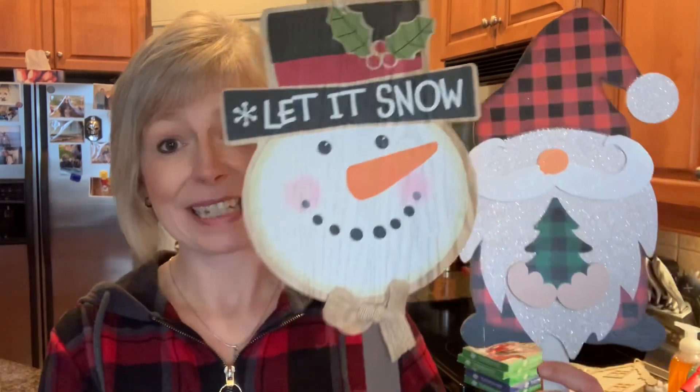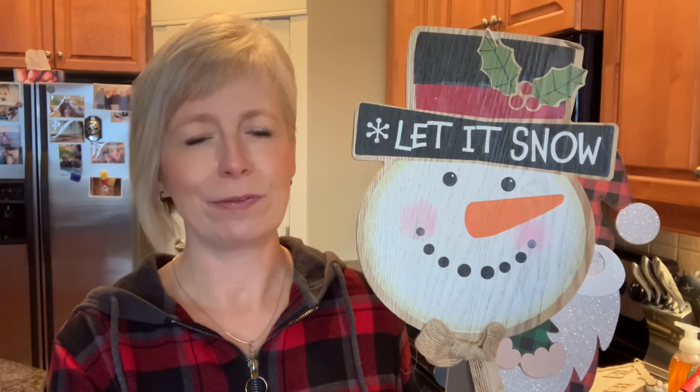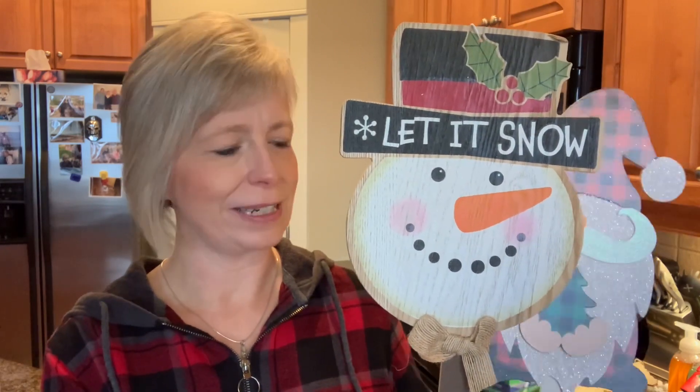Another thing Dollar Tree does really well, bringing out for just about every season, are their little stakes. I love the ones they come up with at Christmas. Megan and I are going to be putting together our little outdoor planters, so I grabbed this little snowman one — this looks very familiar to me, I might actually own it already from last year. And then of course I had to get the little gnome. How stinking cute is he?